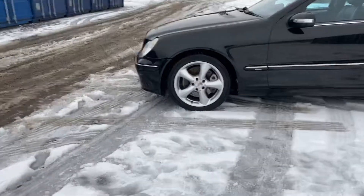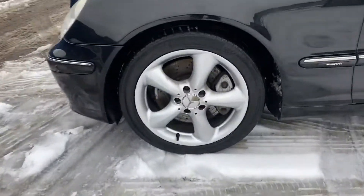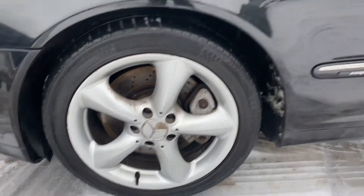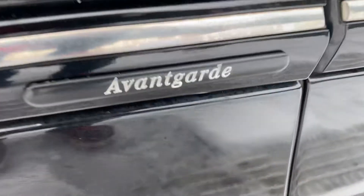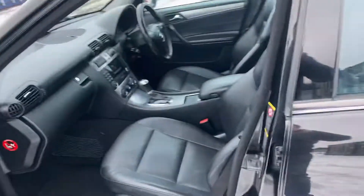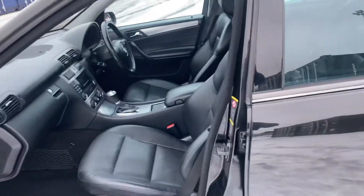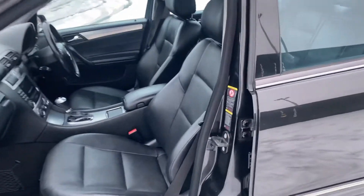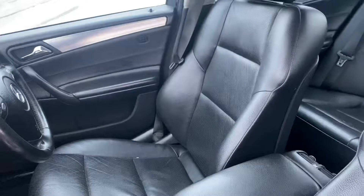The wheels are in fantastic condition. It does still have the correct drilled brakes behind it. The four tyres were recent. You can see it is the Avant-Garde model. And looking inside at the leather interior, it's really in awesome condition — it does actually defy the miles.